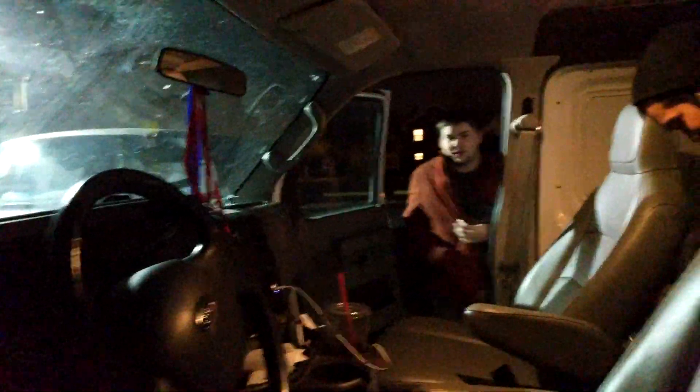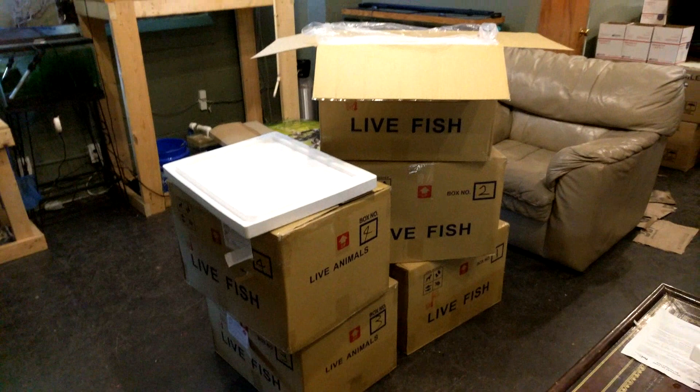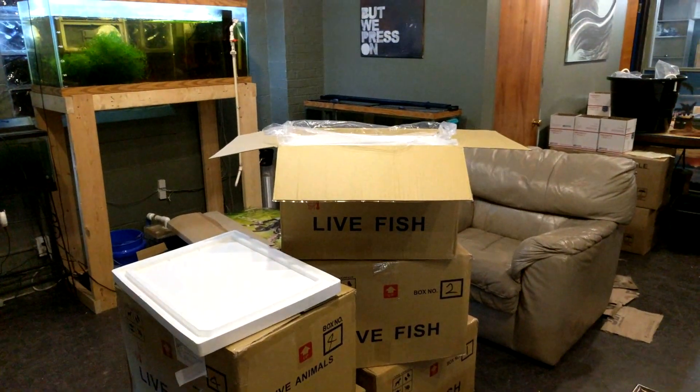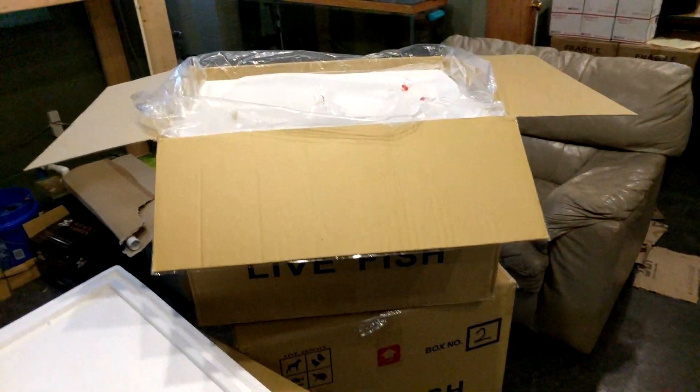Really excited to show you guys the unboxing. We'll be back to the warehouse in about two hours. Officially made it back to the warehouse — time to unpackage the shrimp and get them in their new homes. You guys get to see an unboxing video soon. There's Amanda — we got the shrimp here, we're just getting ready to start unboxing, opening the first box up. It's time to get into it.